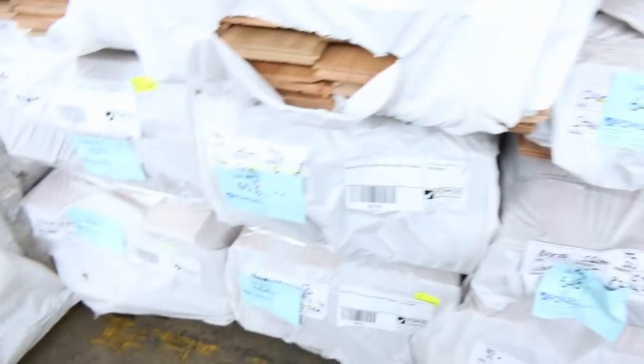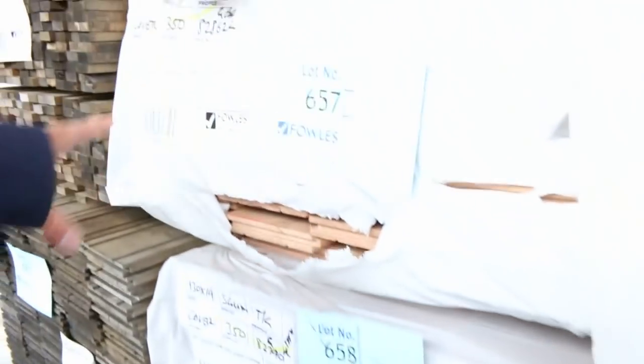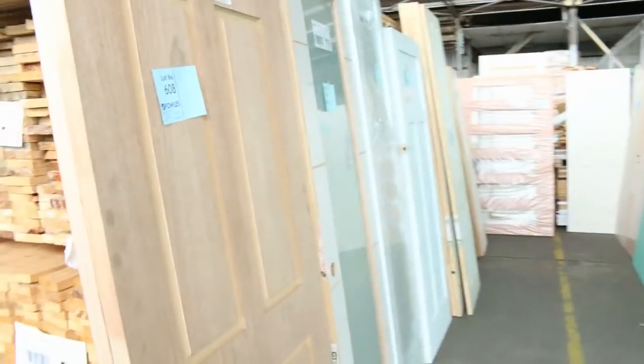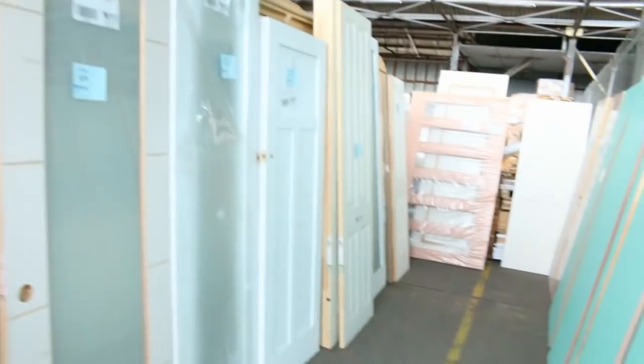We've got some flooring which has just arrived. We've got spotted gum in a 130x19, we've also got blackbutt in a 130x19 there as well. There's quite a few packs of each of those. They're the species that everyone's looking for, so make sure you don't miss out on those. More weatherboards. We've got some more doors and some beautiful entrance doors over here too — some glazed entrance doors. Fantastic timber auction for you.